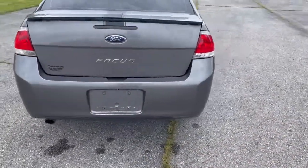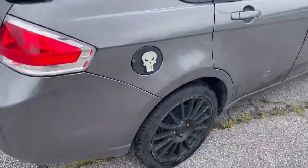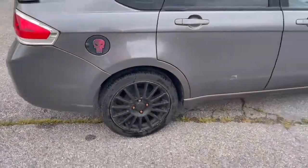The car's kind of blacked out a little bit. It's got the dark tinted windows in the back. That's got to make it faster, right? It makes it meaner.